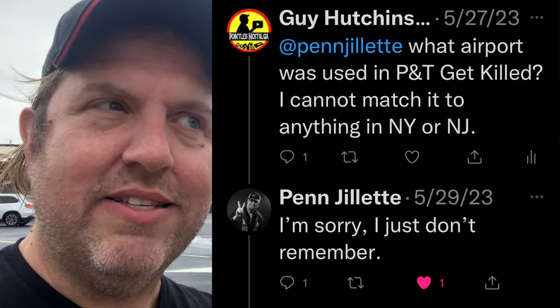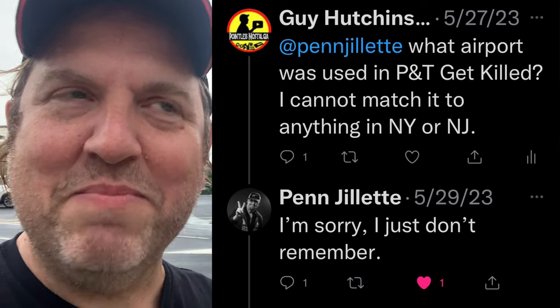They then go to the airport. I asked Penn where that airport was — I don't think it was the Atlantic City airport. There are signs all over it that say Vector Air, and there's also signage on the pay phones that say New York Bell, but those could be fake. I know Vector Air is fake. I asked Penn and he said he didn't remember. I couldn't figure it out, but it's not the Atlantic City airport, so we're not going to go there.